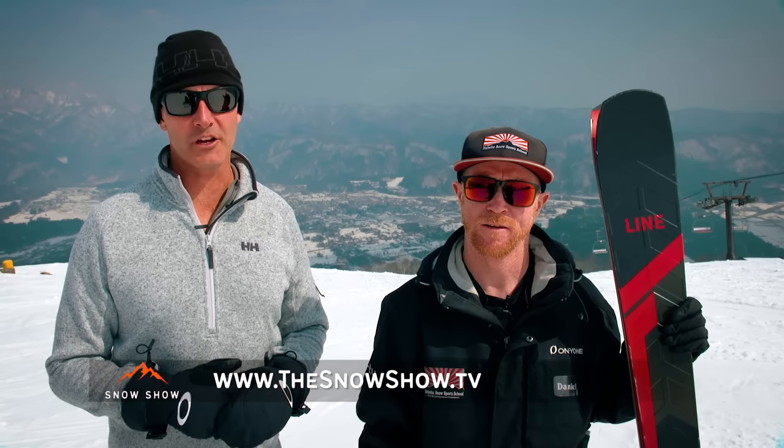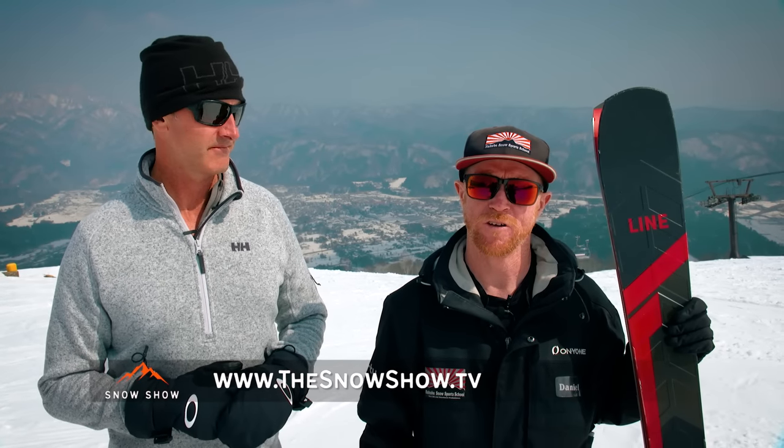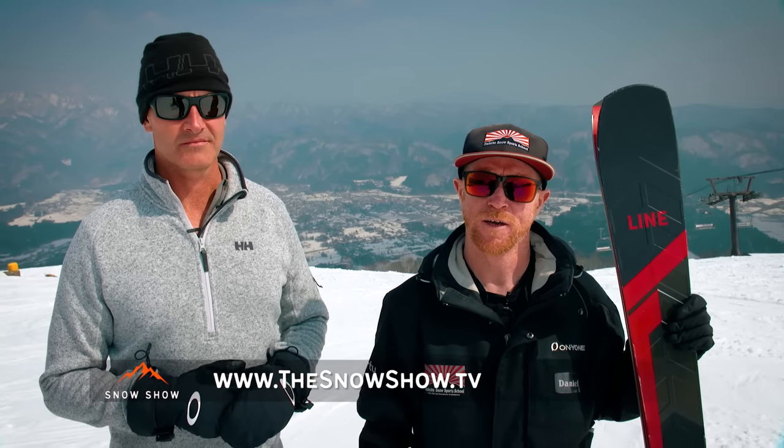Well, there it is, guys. I'm Andrew McComb and I'm Daniel Mee — thanks for watching The Snow Show at Hapo One. For more video, special offers and information, go to thesnowshow.tv or follow us on YouTube at thesnowshow. For all your ski and snowboard lesson requirements, come and see us at Hakuba Snow Sports School. Andy, great day at Hapo. Gold medal performance, I thought! More like a bronze, I reckon — still a bit of work to do.